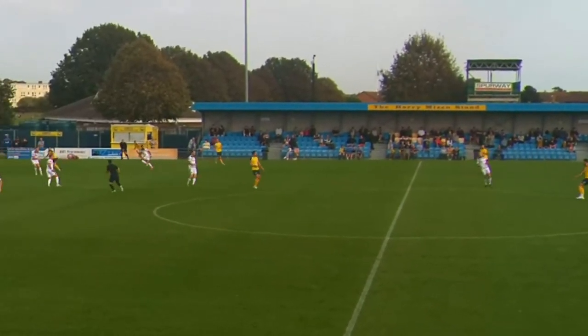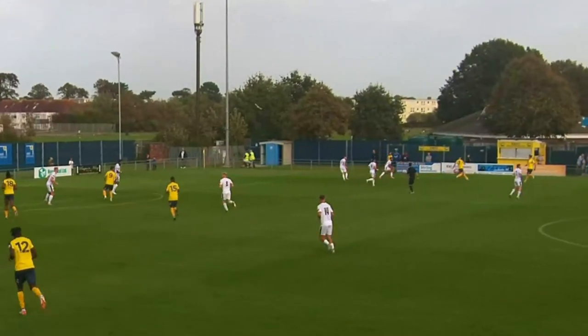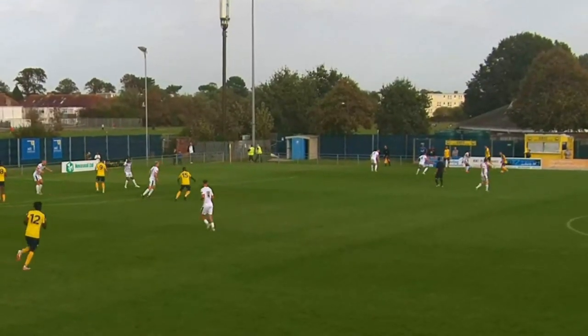Hello guys and welcome back to our highlights from our game against Salisbury. The Hampshire Derby got off to a lively start with shots coming thick and fast.